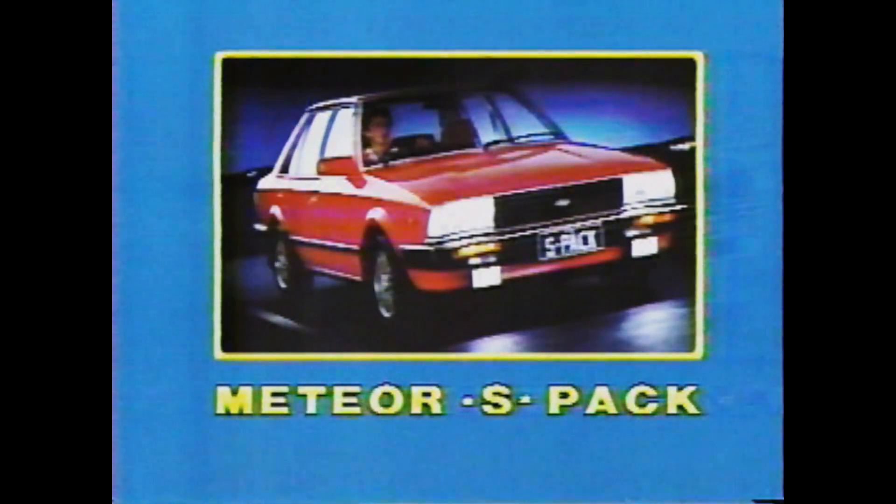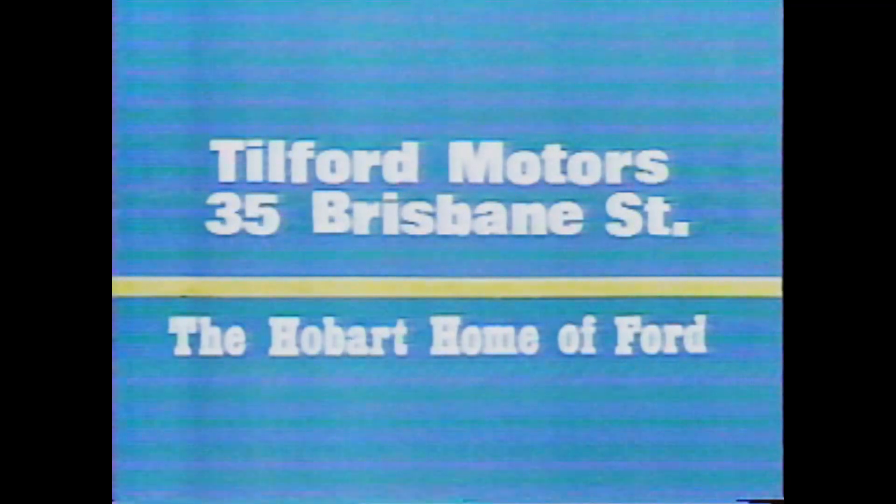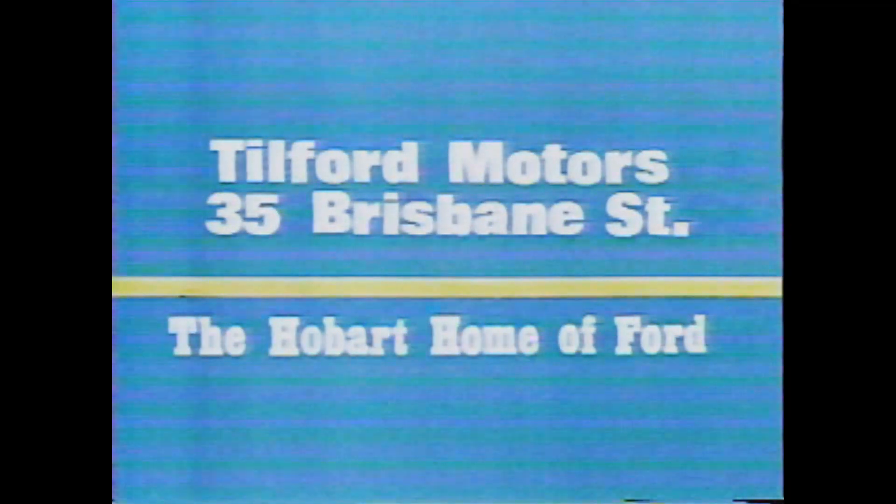Or add extra flair to the GL with the SPAC options: body striping, fog lamps, blackout treatment. Yes! At Tilford! A great surprise! The Ford Meteors at Tilford's — the Hobart home of Ford.